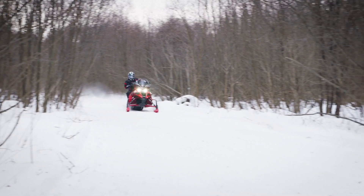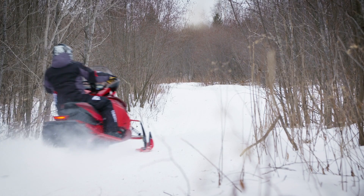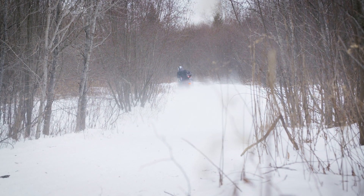The new SR Viper, wrestling with updated features, raises the bar for trail comfort and handling.